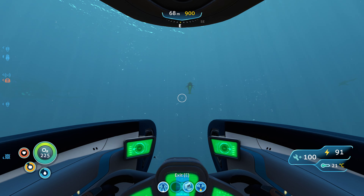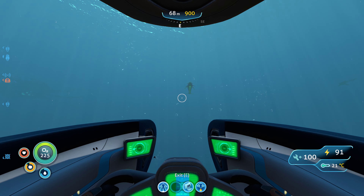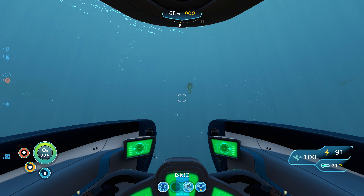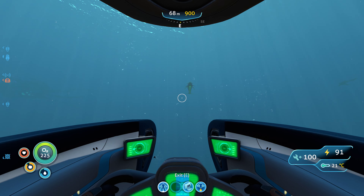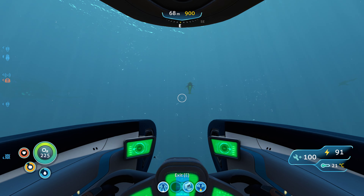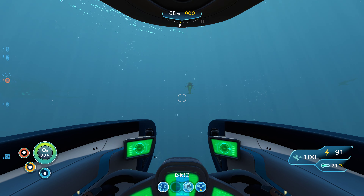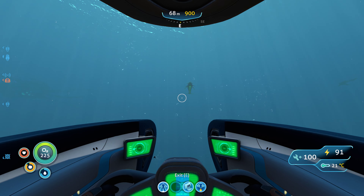Maybe I need to go back and get a beacon and drop it at the Aurora so I know the distance. Let me see about a beacon — I think it's very easy to build, just a copper and a titanium. Let me go back and get a beacon so at least I'll know the distance I am from the Aurora. With the distance from the Aurora and the depth, maybe that'll help me.